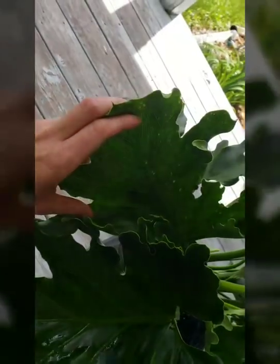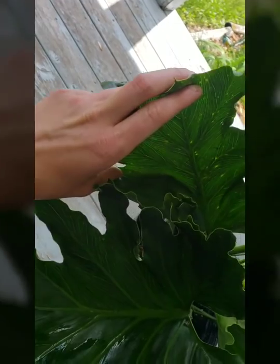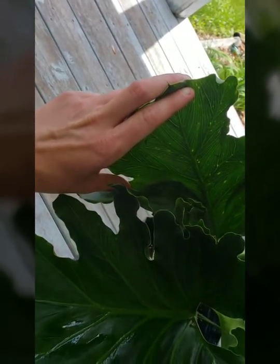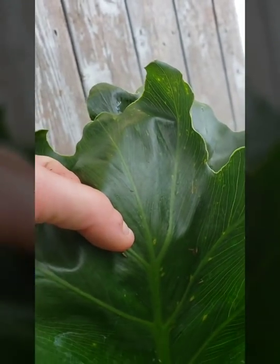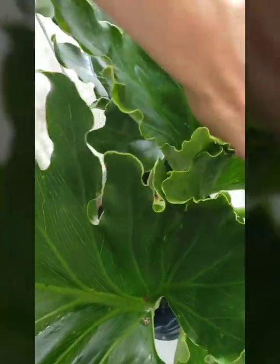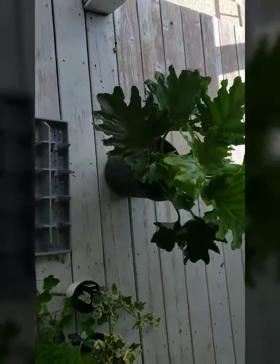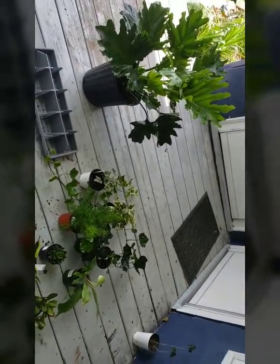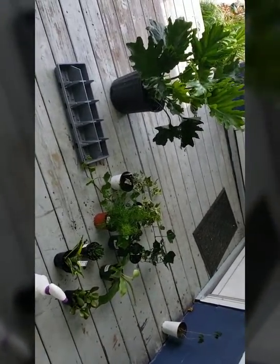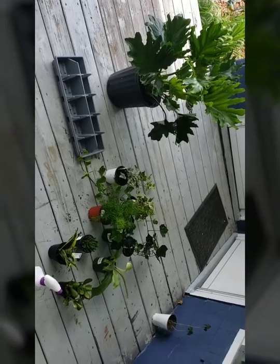If you look at the leaves in the light, it almost looks like they've been chewed on — they could be sun spots. It doesn't look like there are any pests on the plant, but I'm not going to take any chances, especially for a $20 plant. Yes, it's beautiful, but it is not beautiful enough for me to risk the rest of my collection. Thank you for watching, and tune in next time — I'll let you know how these go!